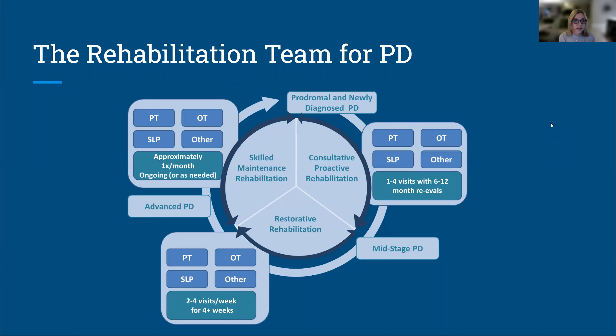What we call restorative rehabilitation is where you go in and work really hard on some specific skills or activities. And then maybe at some point there might be a need for more skilled maintenance, which tends to happen a little bit later in the disease. This gives an overview of how people are thinking about disease management, and that rehabilitation professionals can be with people with PD throughout their lives.